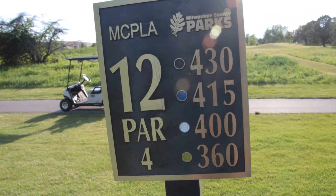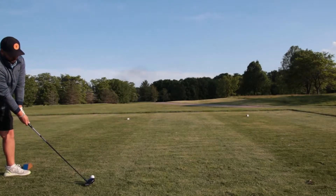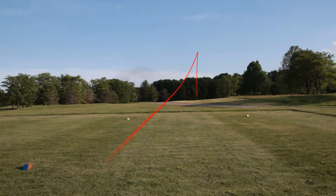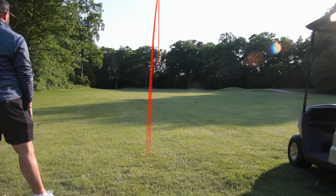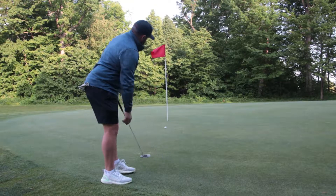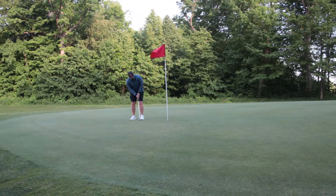We got hole number 3, it's a par four, 415. It's down the hill, dogleg a little bit to the right. Got this for birdie. Oh, if I can stay up. Alright, we kind of quick putted that, but we are in for a par and we will take it.